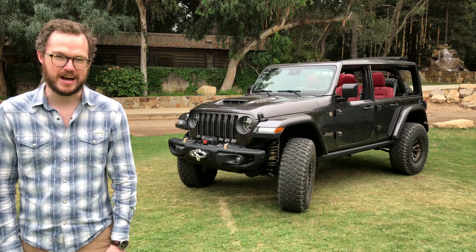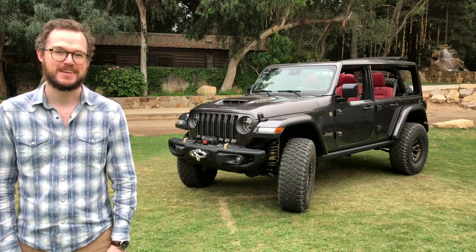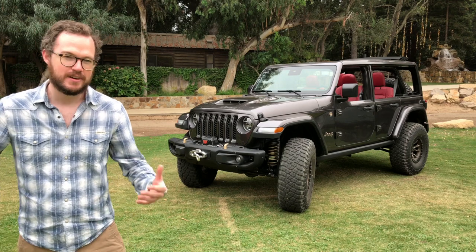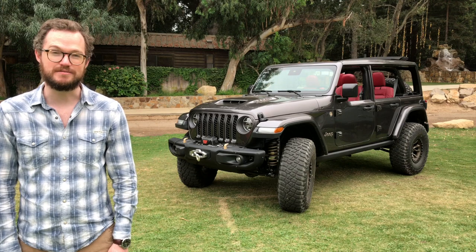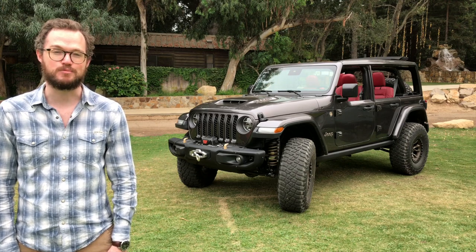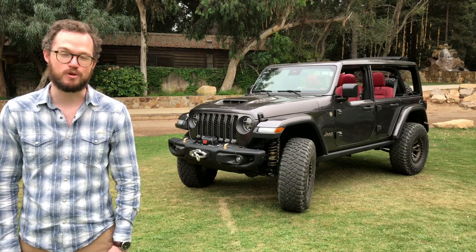Hi, I'm Brett Evans with MotorOne.com, and today I got to drive the Jeep Wrangler 392 Concept. After seeing lots of forum talk that a V8 Wrangler wouldn't work because the engine wouldn't fit, the engineers at Jeep decided to prove them wrong by building this proof of concept powered by a 6.4 liter Hemi V8.